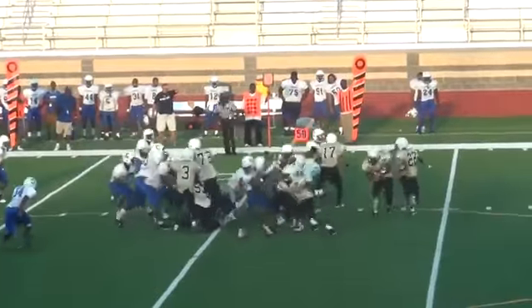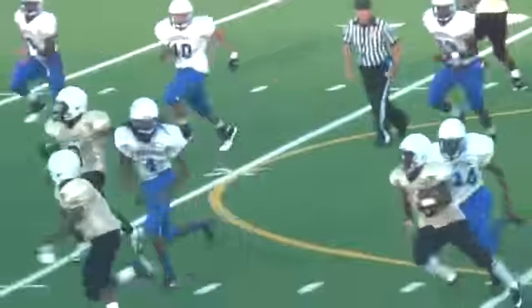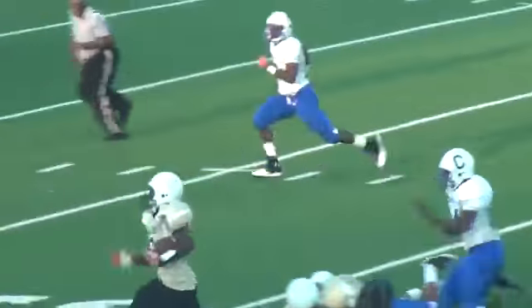Great trap block by Pete. Good kick out, and we get around the corner and get big yardage. Way to go, Pete.